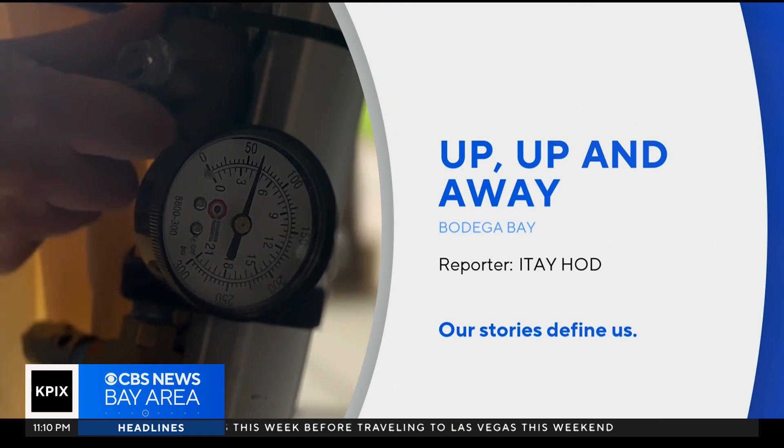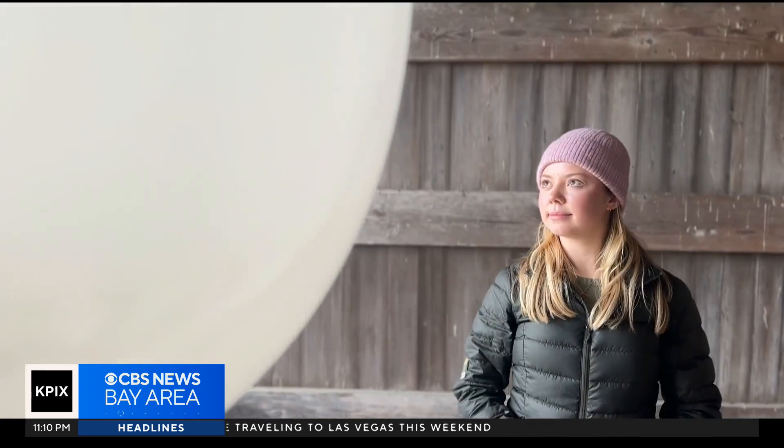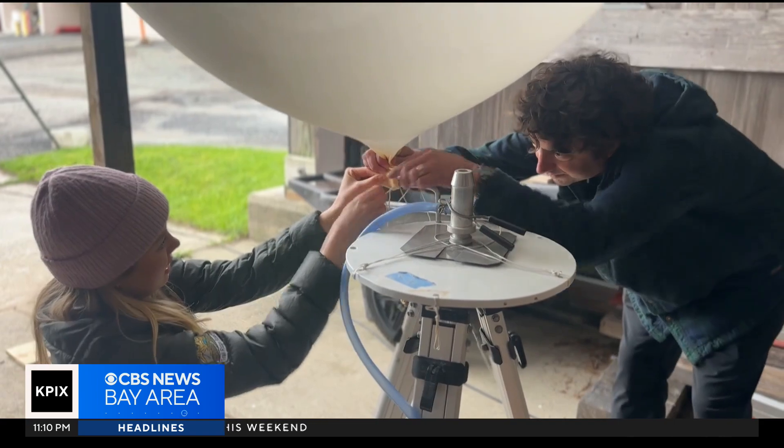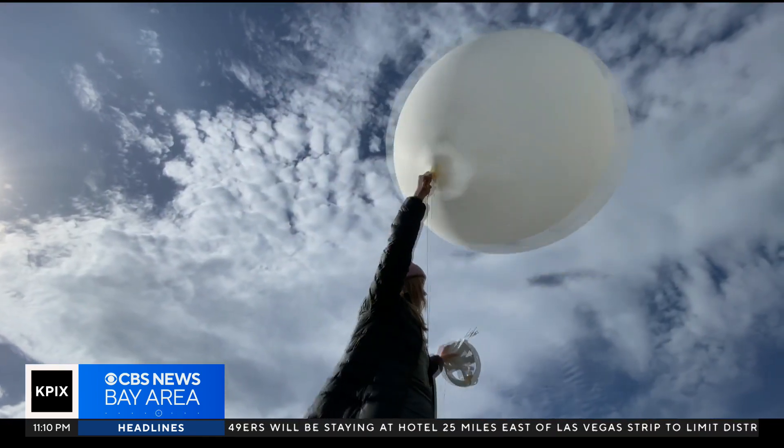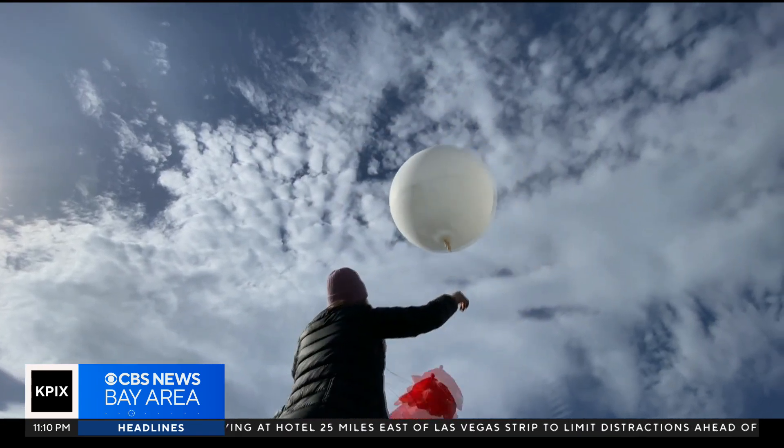It may sound a little simplistic, maybe even inflated. But Jerry Wilcox and Ross Beaudet are taking meteorology to new heights.